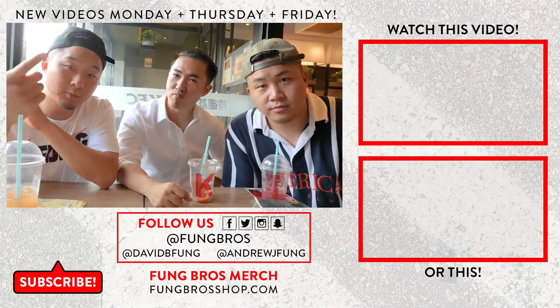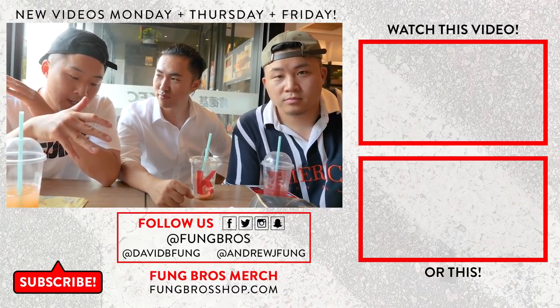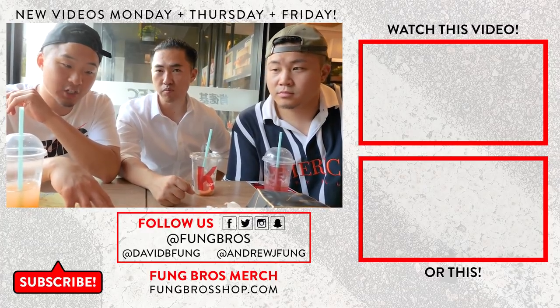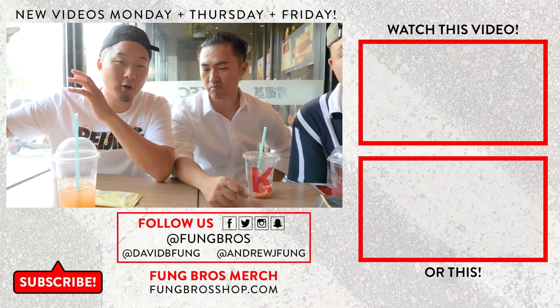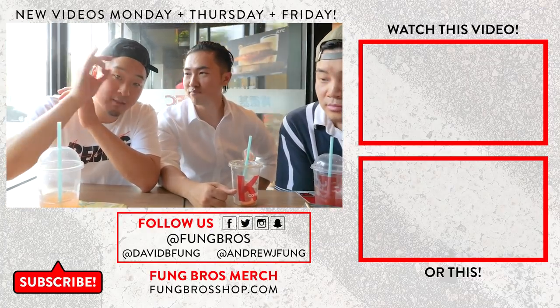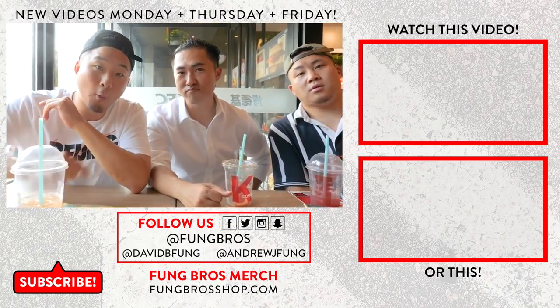Thank you so much for watching that video. Make sure you subscribe, turn on your notifications, and leave a comment below about which other fast food chains around Asia you want us to check out. KFC and McDonald's are all different in every country, so let us know which one's your favorite too. Thank you for watching — until next time, we are in Beijing. We out. Peace.